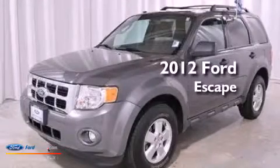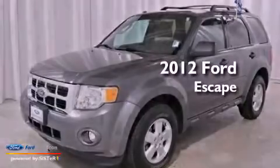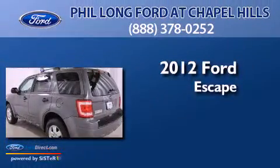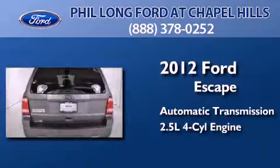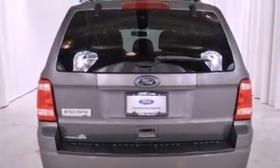This is a certified pre-owned 2012 Ford Escape. This crossover has an automatic transmission, an inline four-cylinder engine, four-wheel drive, and all-new tires.